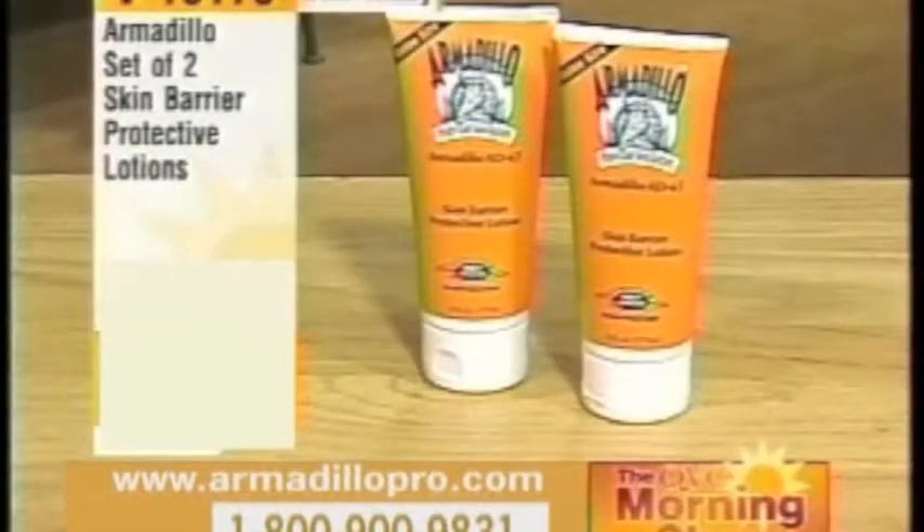This is V18175. It's Armadillo, the set of two skin barrier protective lotions, and they're brand new today.